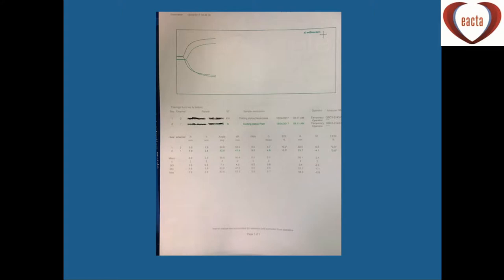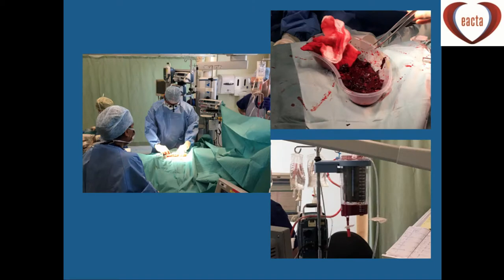Here's the TEG in the morning after giving all the blood products. The TEG looks fairly normal — the MA is 53, the R time is 5.6, and there's no difference between the heparinase and plain cup. The patient is warm and not acidotic. So we've done as much as we can on the ICU, and now it's probably time to re-explore the chest.